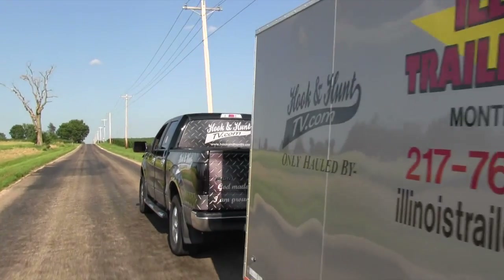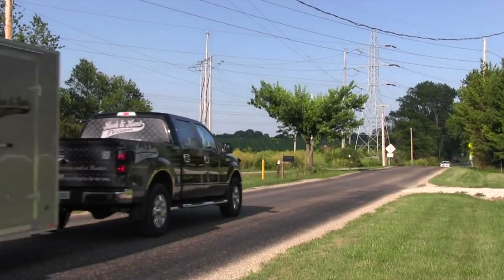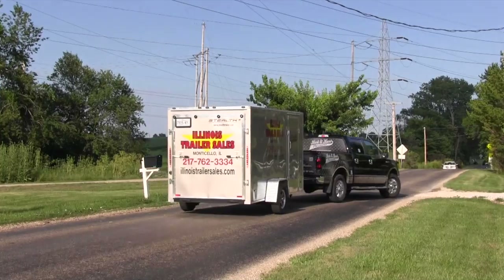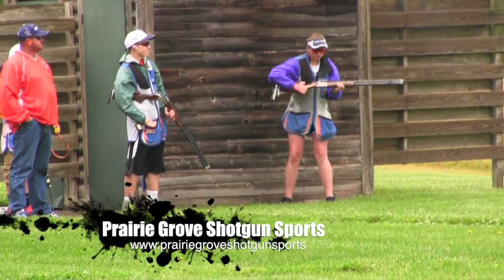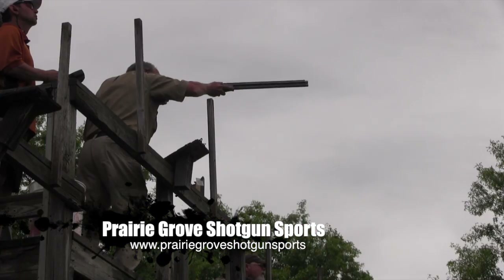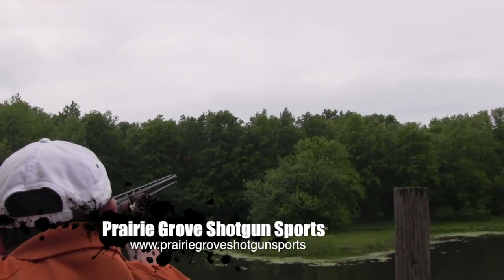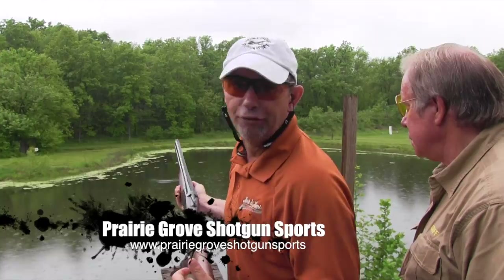When we're on the road, we are officially hauled by Illinois Trailer Sales. Hitch up with them at IllinoisTrailerSales.com. Prairie Grove Shotgun Sports, Columbia, Missouri's premier shooting facility to improve your skills. With the widest range of disciplines in the Midwest, shooting fun for the entire family — the official clay crushing club of Hook'n Hut TV.